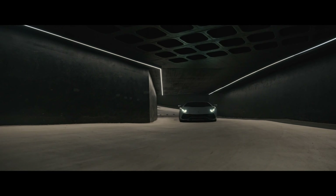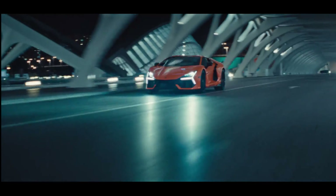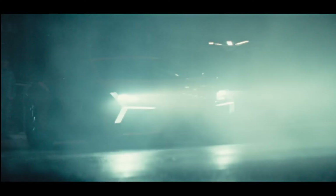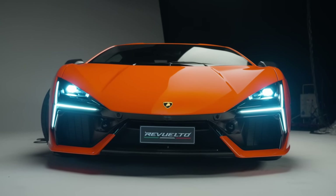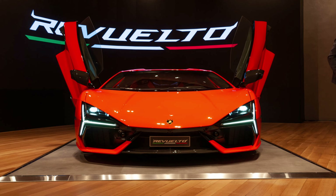The name Revuelto is a reference to a bull that was present in Spain in 1880, in accordance with the manufacturer's naming conventions. The car adopts a plug-in hybrid propulsion system for the first time in the history of the brand.